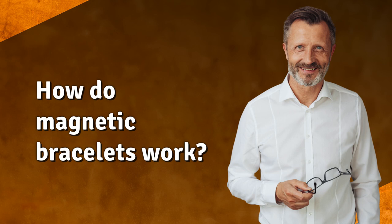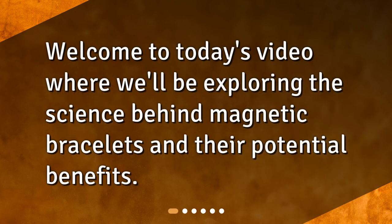How do magnetic bracelets work? Welcome to today's video where we'll be exploring the science behind magnetic bracelets and their potential benefits.